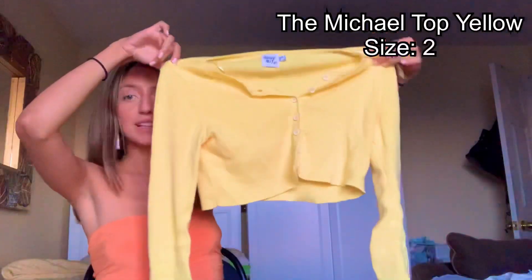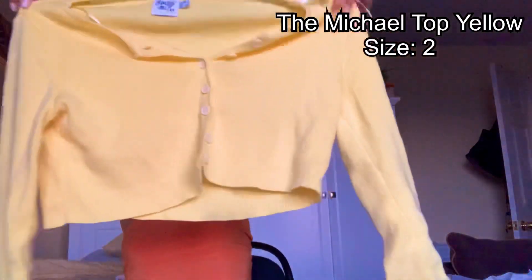The next one is another beautiful color — actually another one of my favorite colors. It's yellow. It's such a nice sweater, really warm and like a thick material.